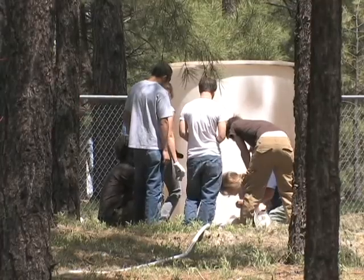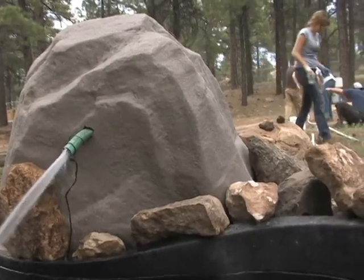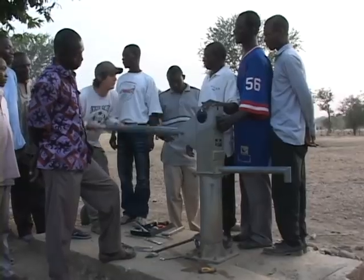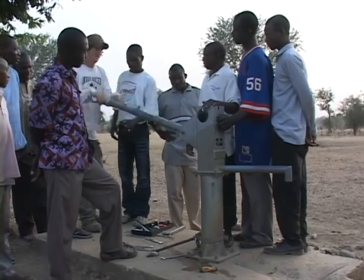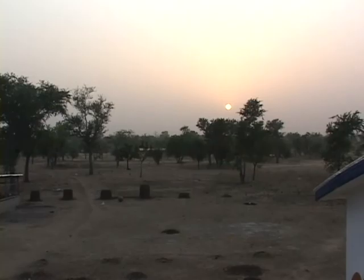The Northern Arizona University group is one of more than 250 chapters of the nonprofit organization in the United States. This Engineers Without Borders chapter has traveled several times to UWA, built a water system, and constructed a local clinic.